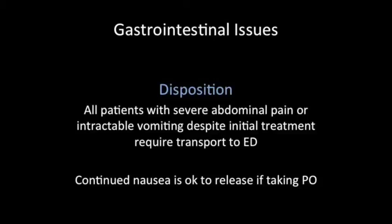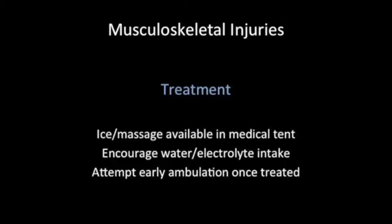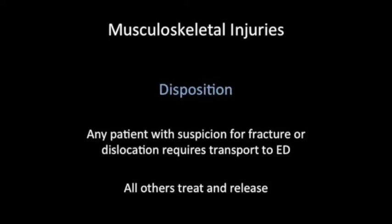A very common injury we'll see is musculoskeletal injury — sprains, strains, bruises, cramps, and blisters. We need to mainly focus on evaluating for any evidence of fracture. Once fracture is ruled out by history and exam, we can apply ice and massage, both available in the medical tent. We will have a licensed massage therapist and a rehab therapist available. We also want to encourage water and electrolyte intake and attempt early ambulation once initial treatment is done. Any patient with suspicion for fracture or dislocation requires transportation to the ED; all other patients can be treated and released.